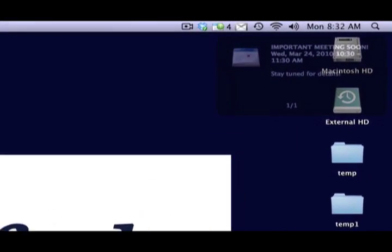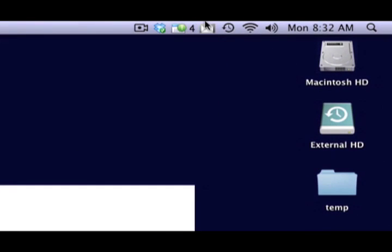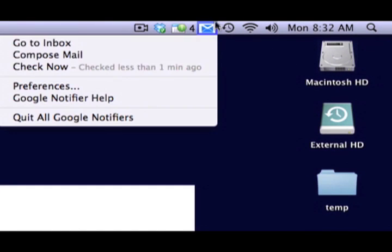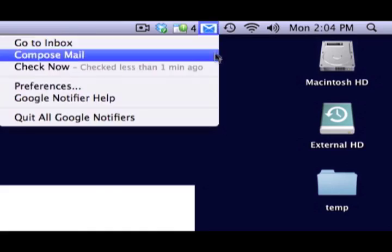We've all been there. An important meeting is coming up and you need to stay in the loop with all the details, so you keep checking your email over and over, just in case — but in the process you've wasted several hours on all the distractions in your inbox.